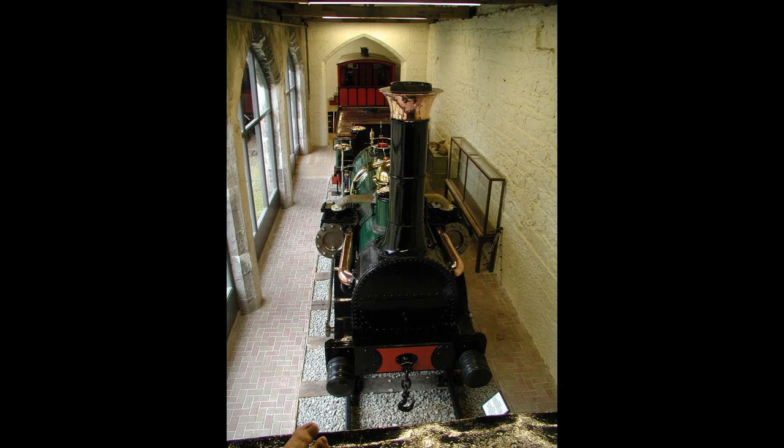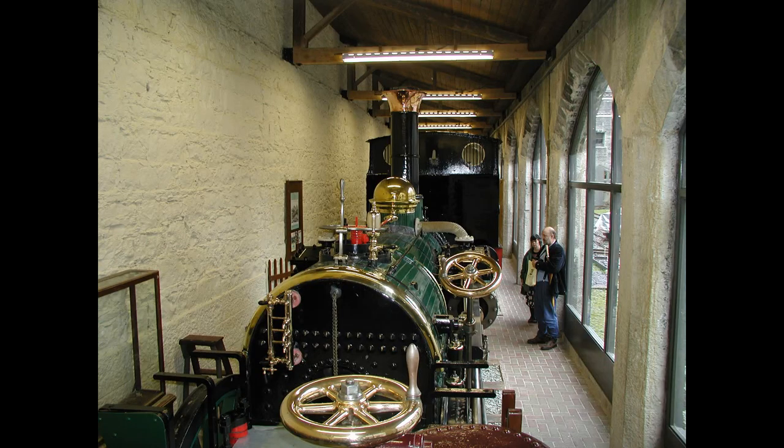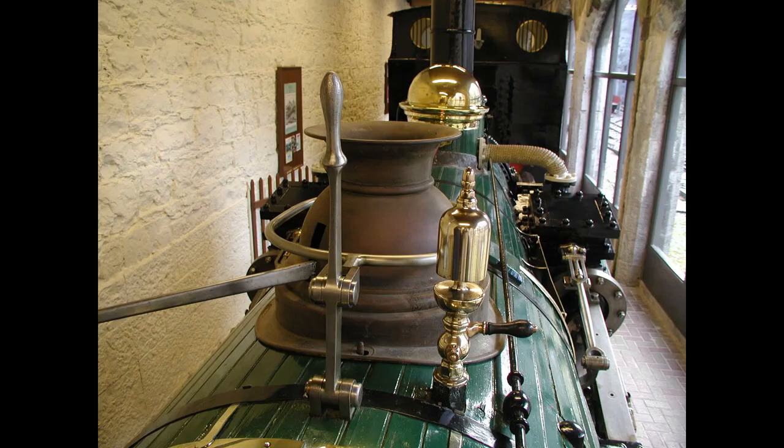I actually stumbled on the Fire Queen by pure chance. I was looking for a Crampton loco to design and build, and this little four-foot gauge quarry tender loco was one of the hits. I only found out afterwards that any credit to Mr. Crampton for the design was most likely false. In truth, the beautiful Fire Queen owes its heritage and history to the young bold engineer that designed her, and the persistent young lady who saved her from the scrap heap by twisting her dad's arm.